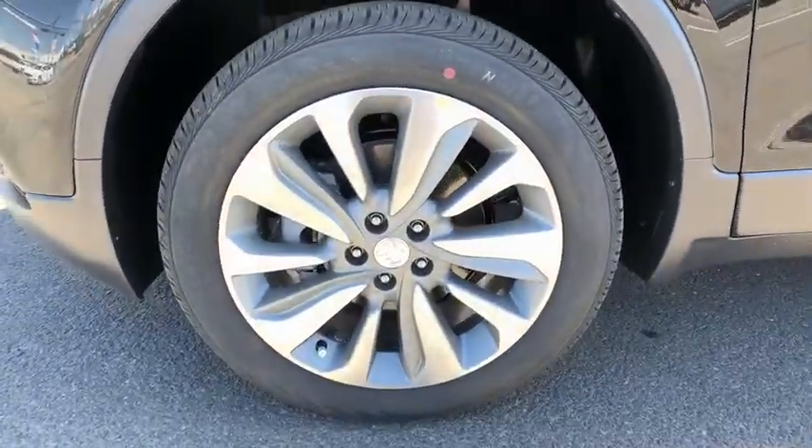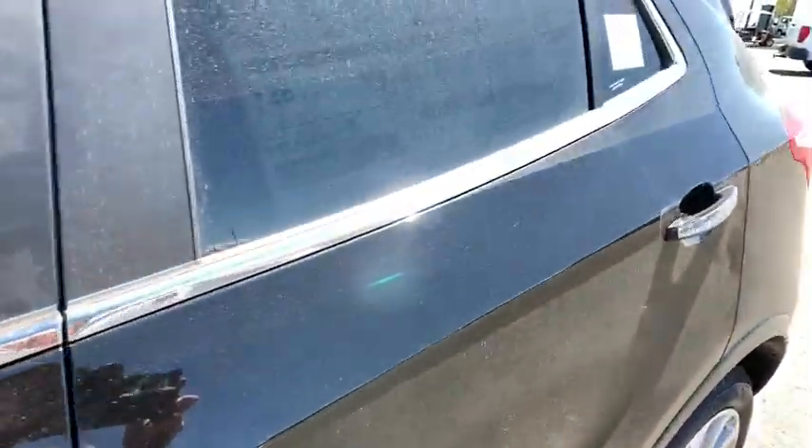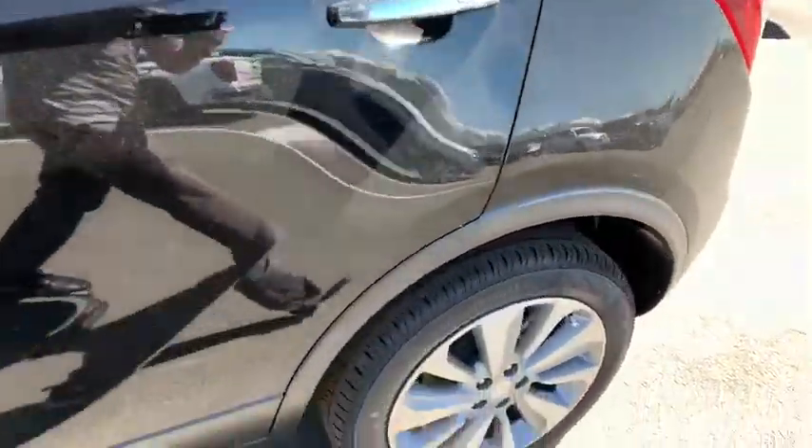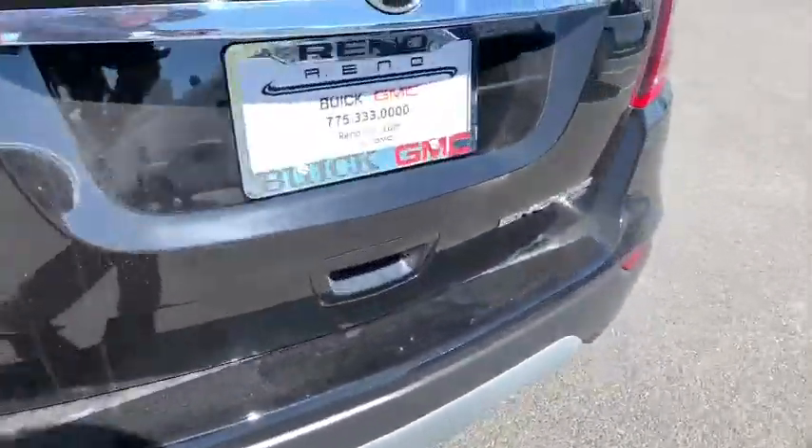Leather-wrapped steering wheel, Bluetooth, adjustable steering wheel, power steering, four-wheel disc brakes, keyless start, aluminum wheels, floor mats, cruise control, AM FM stereo radio.